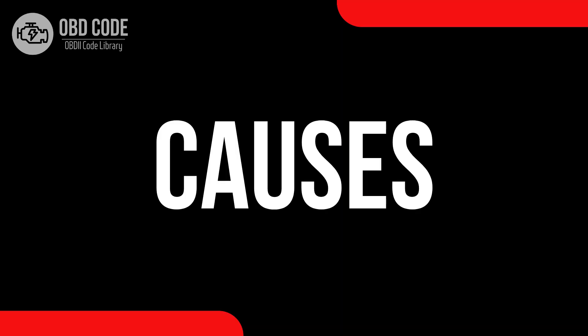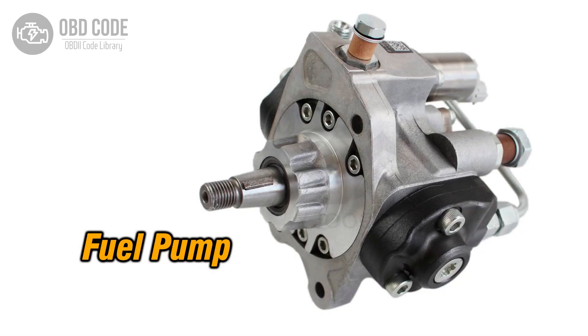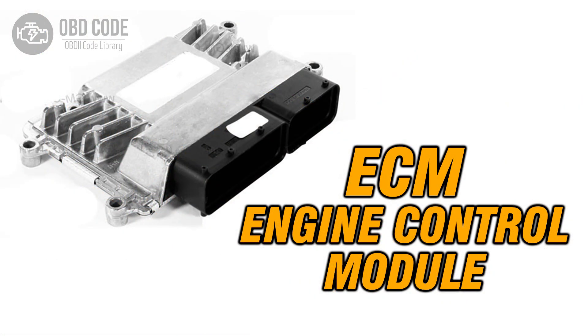Causes of the code P0251: 1. Faulty components in the injection pump, such as the cam, rotor, or injector. 2. Wiring issues in the fuel metering control circuit. 3. Issues with the engine control module, ECM.